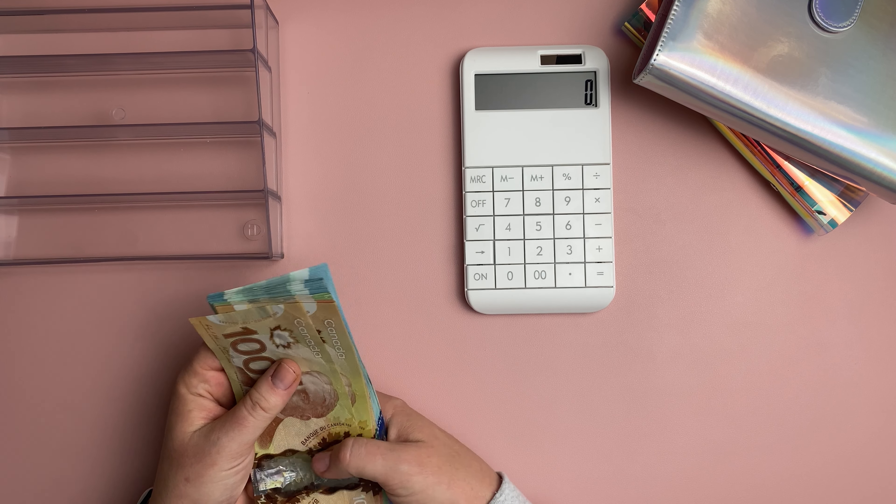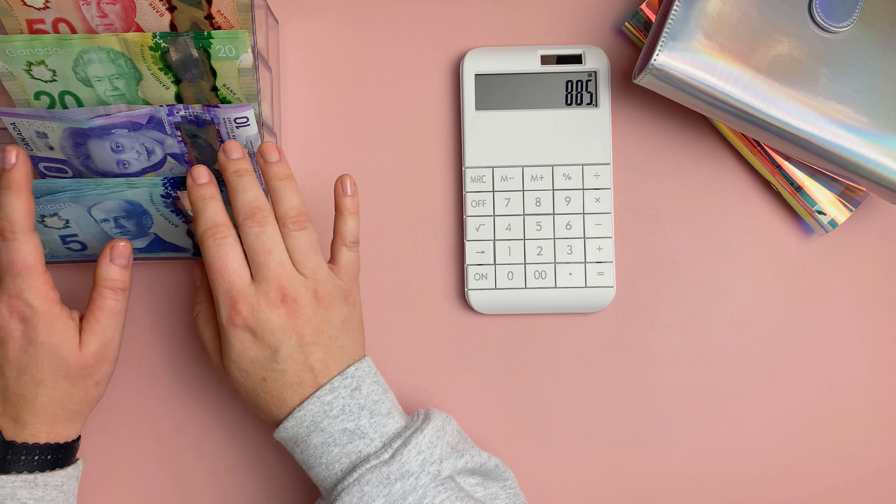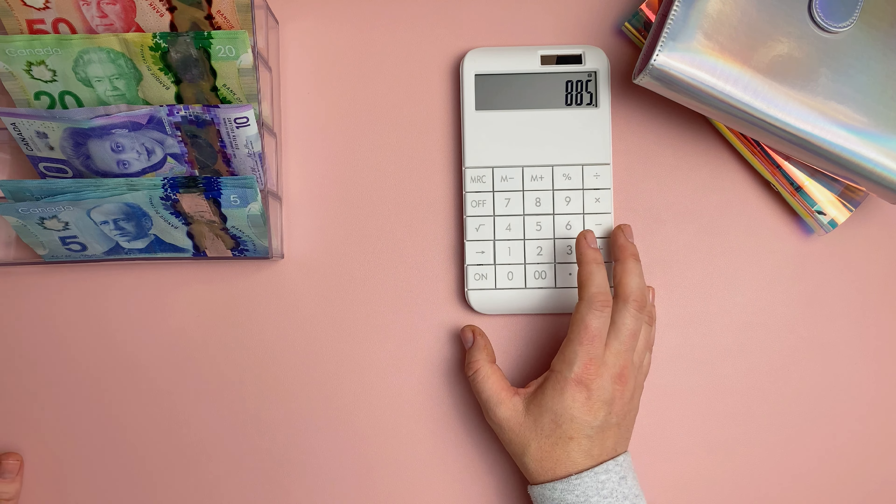Hey guys, welcome to my channel. For those of you that are new here, my name is Sasha and I am a cash budgeter. Today we are going to be cash stuffing my sinking funds binder as well as my daily expense binder. I get paid bi-weekly and I've already created my budget. If you haven't watched that video, please go back and check it out — it's the companion video to this one. Let's start by just counting off what we have here for cash stuffing today.